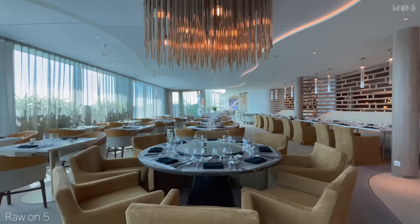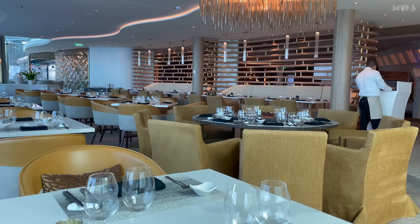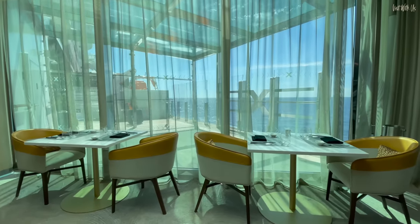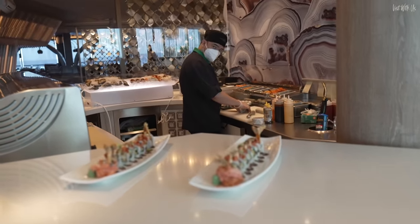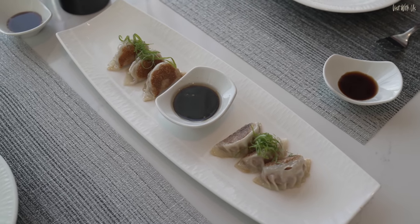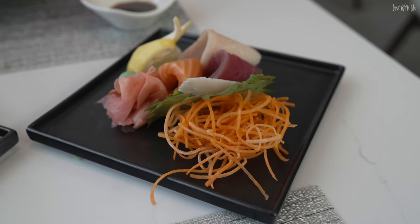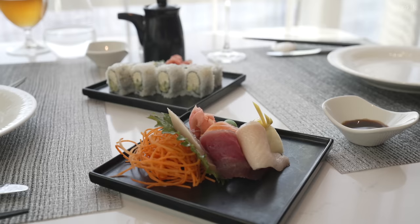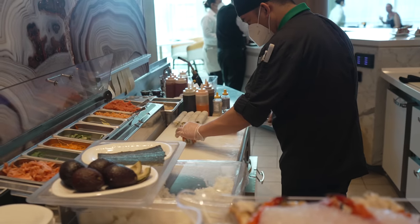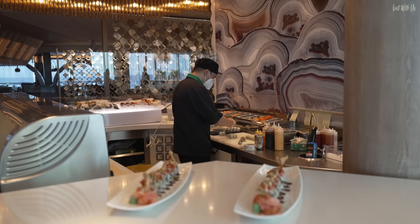Time for something completely different: the Sushi Bar Raw on 5, situated off the Grand Plaza. The menu is the same for both lunch and dinner, making it perfect to dip into at lunchtime. We sat at a window table with a gorgeous view out to sea, ordered a Japanese lager and a glass of Prosecco, and our waitress Michelle helped us choose dishes to share. We started with chicken ginger gyoza with spicy sesame sauce, then eight Alaskan California rolls with soft crab, plus a sashimi plate with three types of tuna and salmon. Raw on 5 charges by the dish, so you can have as much or as little as you wish, though it's only open for lunch on sea days.